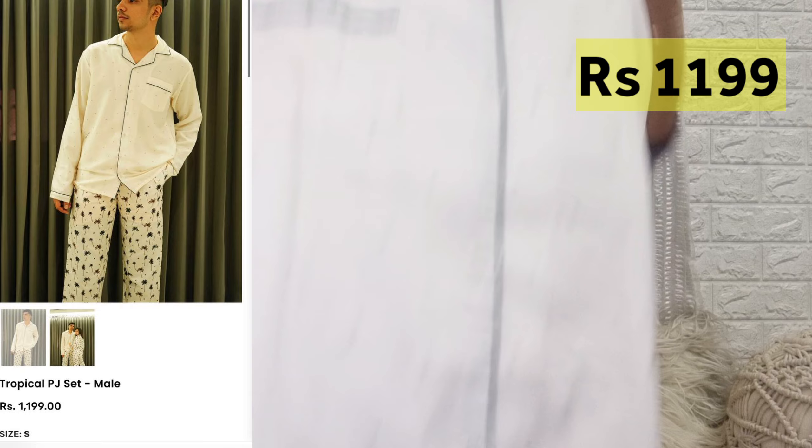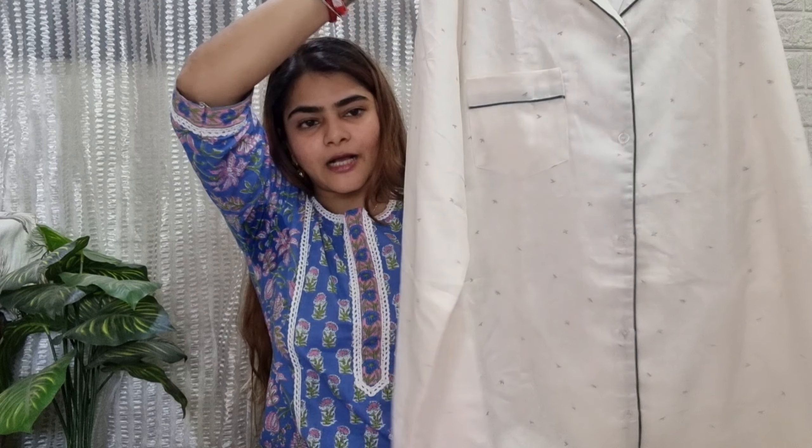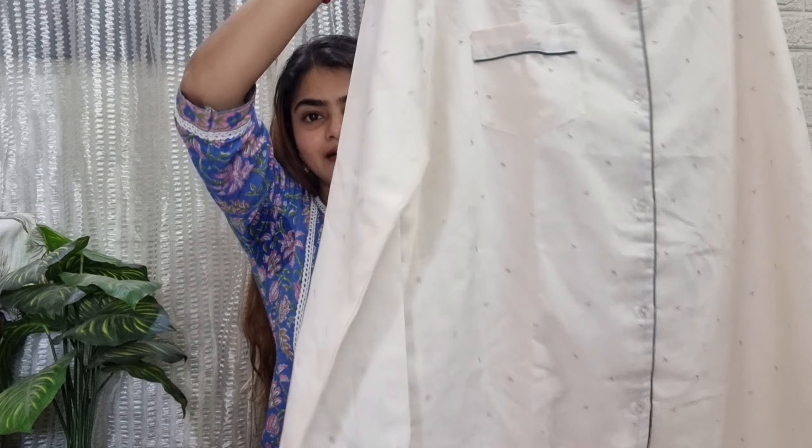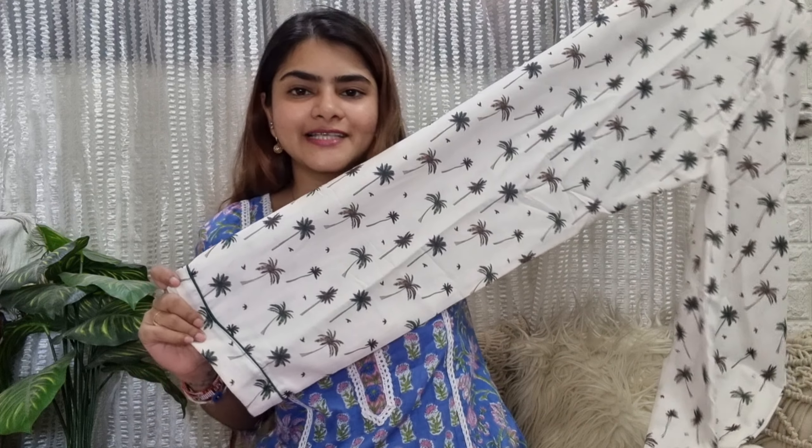This is the couple night suit for the male — I have taken this in large size. In this shirt, you will get a white color. It is the same style as the female one but not printed. You will get the same color in full sleeves. The material is a soft cotton blend and both of them are almost the same — actually the same.